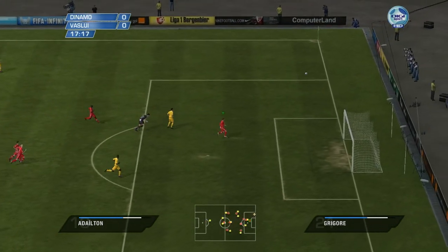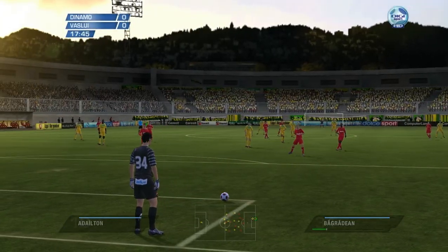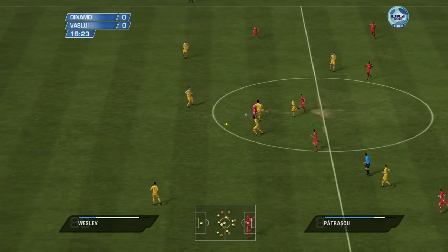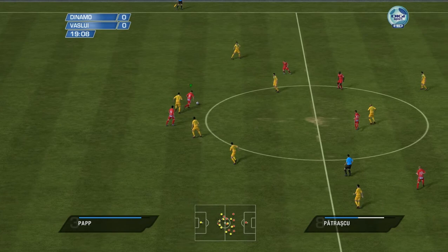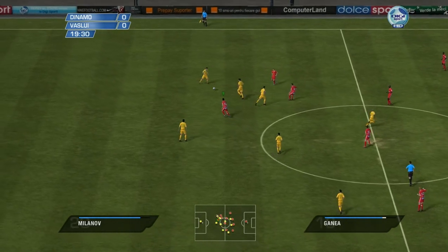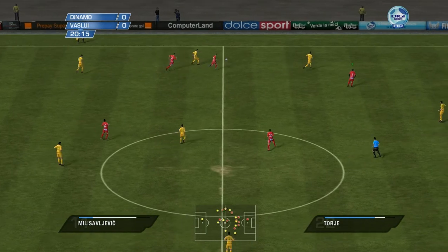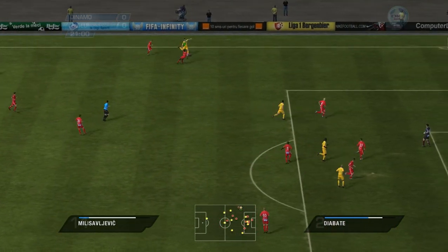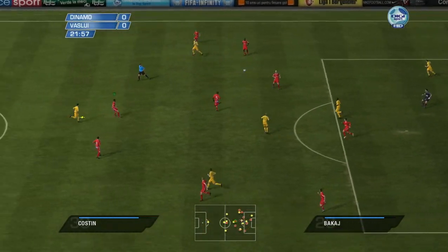And he drives for goal. Didn't hit it cleanly at all. Almost lost the ball then — stumbled a bit but he's still going. And that's the goalkeeper's ball. Not the best directed cross in the match.